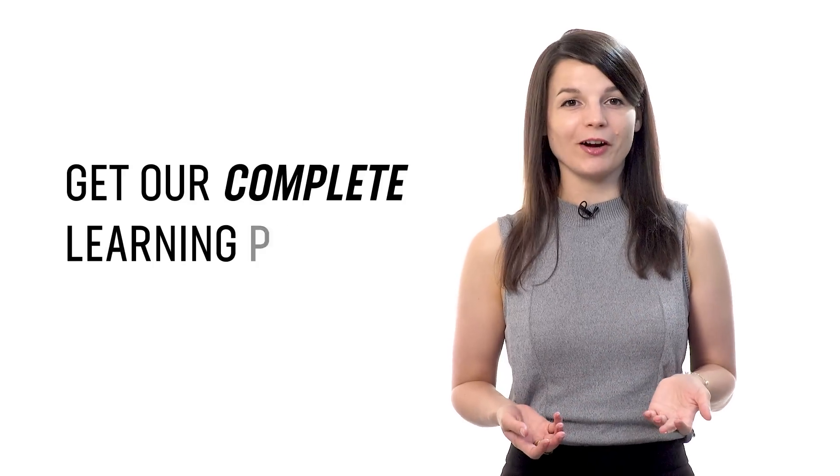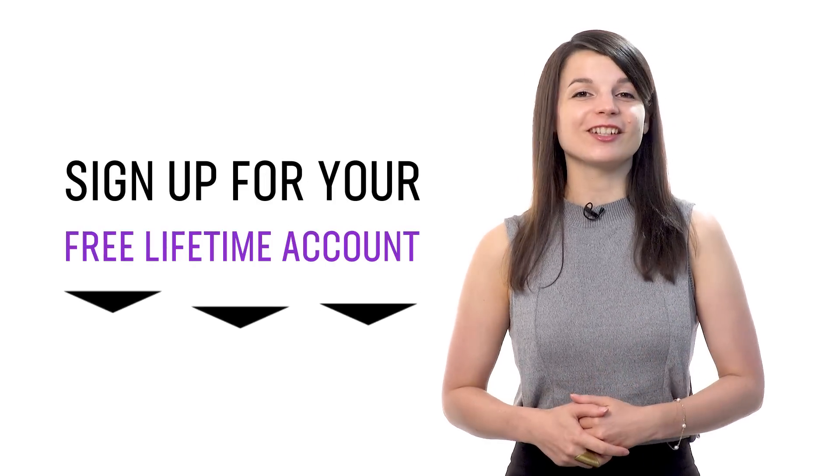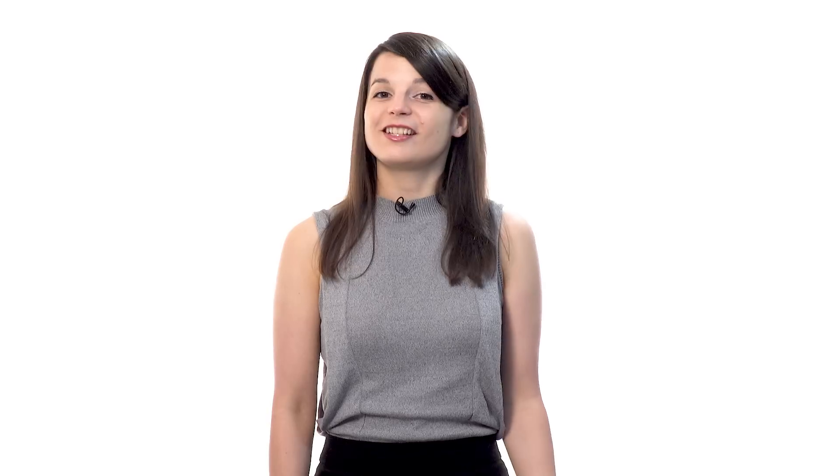And if you're ready to finally learn language the fast, fun, and easy way, and start speaking from your very first lesson, get our complete learning program and sign up for your free lifetime account right now. Click the link in the description. And if you enjoyed these tips, hit the like button, share it with anyone who's trying to learn a new language, and subscribe to our channel. We release new videos every week. See you next time. Bye.